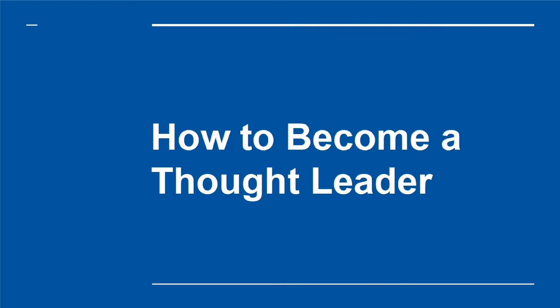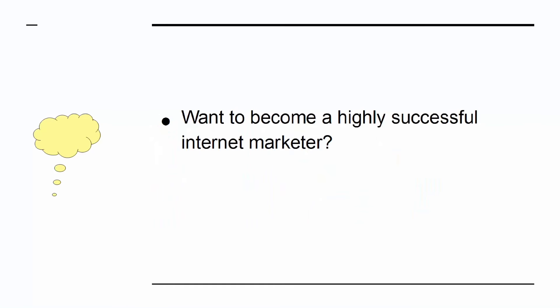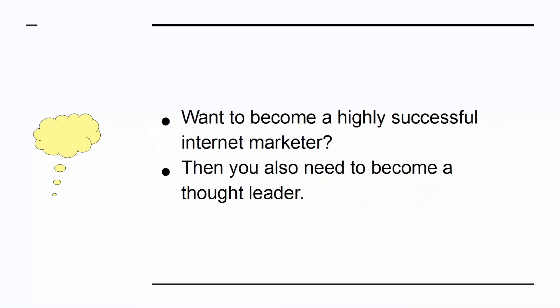How to become a thought leader. Want to become a highly successful internet marketer? Then you also need to become a thought leader — someone who leads the discourse when it comes to a certain topic or niche. That means they will be able to influence buying decisions, as well as start trends.